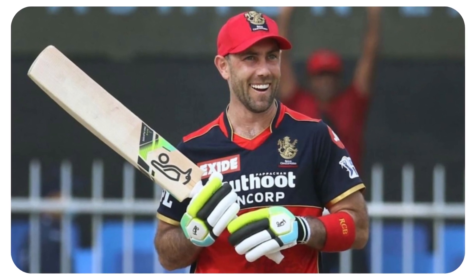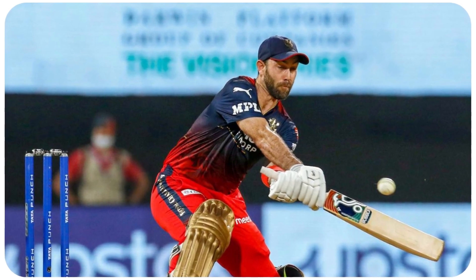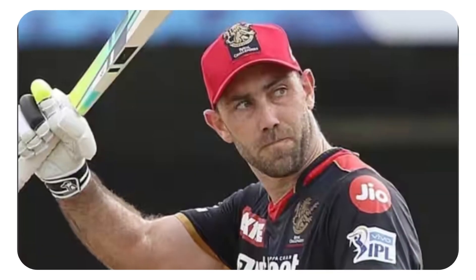Maxwell, who is known for his explosive batting, played a crucial role in RCB's victory over RR with his match-winning innings. Let's dive in and see how he did it.